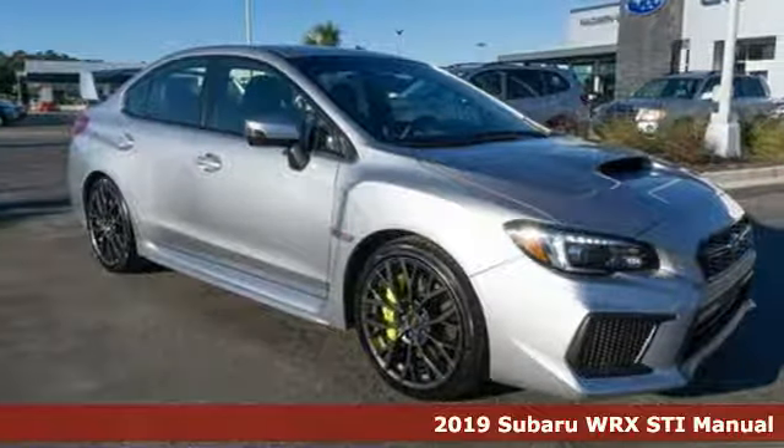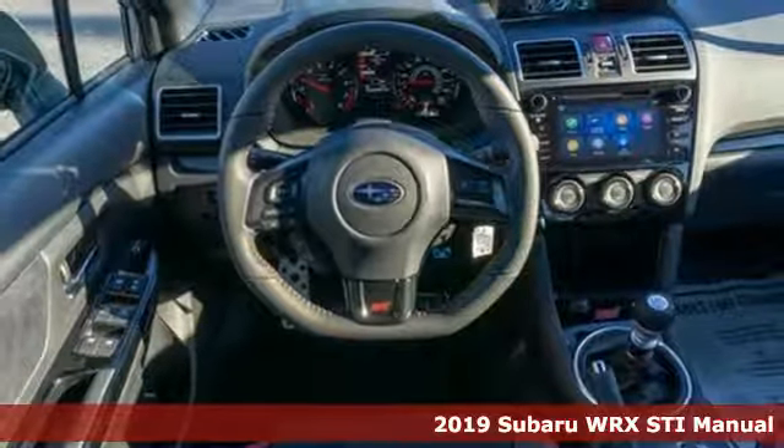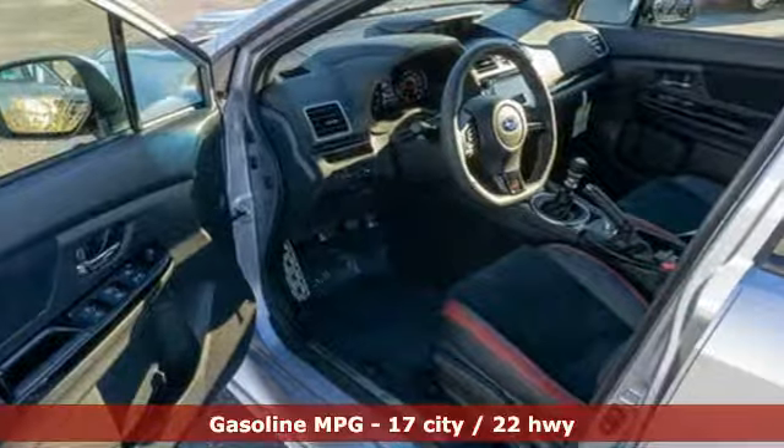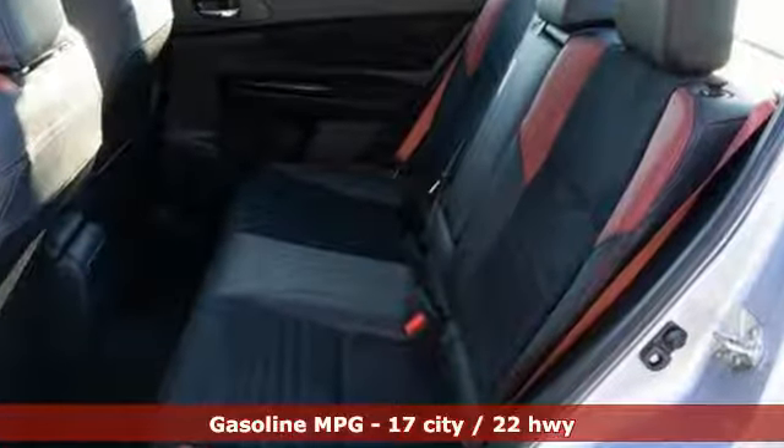Here's a new 2019 Subaru WRX. Once strangers, blistering acceleration and respectable fuel economy now work together in the performance-driven WRX. It boasts an impressive list of features like these.